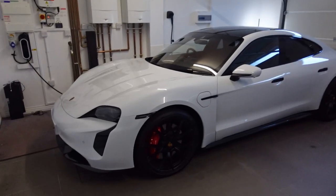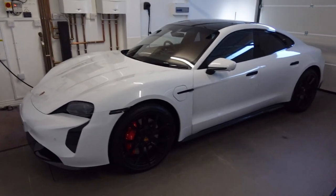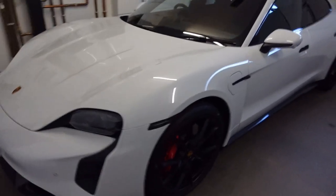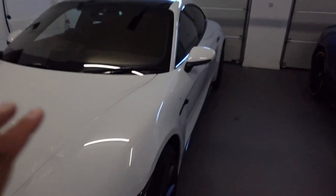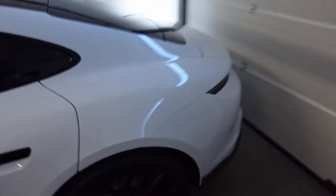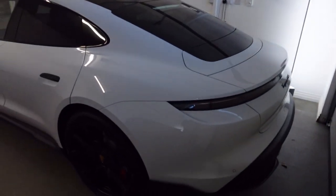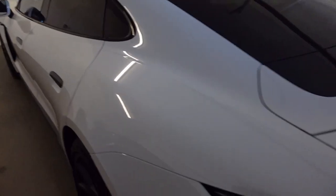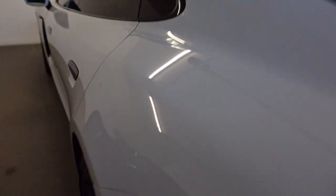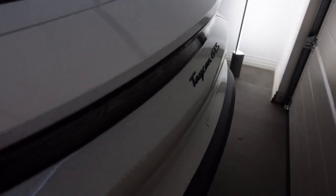I'll give you an overview of the spec I chose. I ordered the Taycan GTS in 2022 — it was on a massive backlog so it took a while, and it actually arrived the day before New Year's Eve. My previous Taycan was jet black metallic; on this one I've chosen Carrera White Metallic, just because I wanted something different.